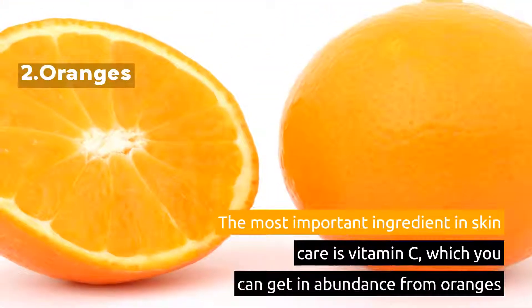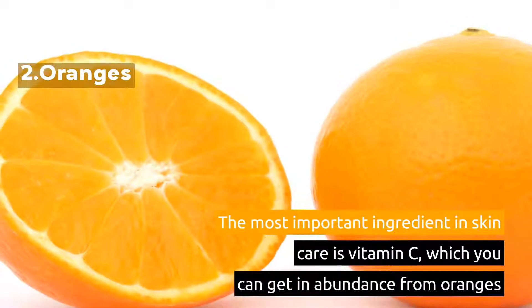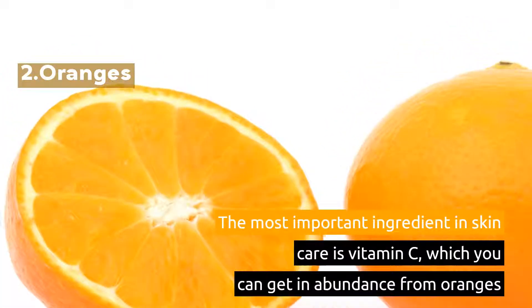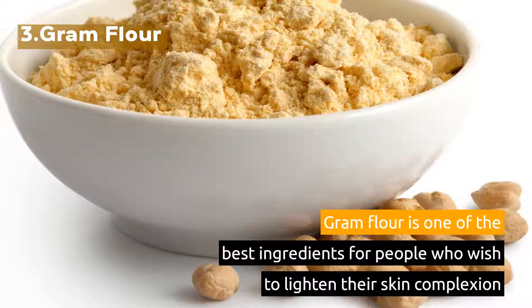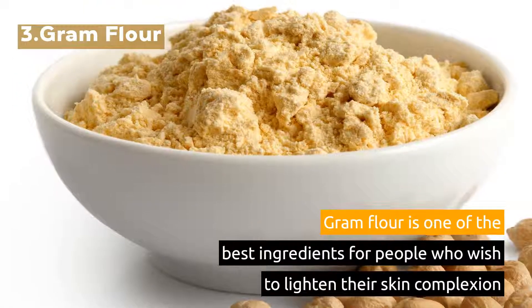2. Oranges. The most important ingredient in skin care is vitamin C, which you can get in abundance from oranges. 3. Graham Flour. Graham flour is one of the best ingredients for people who wish to lighten their skin complexion.